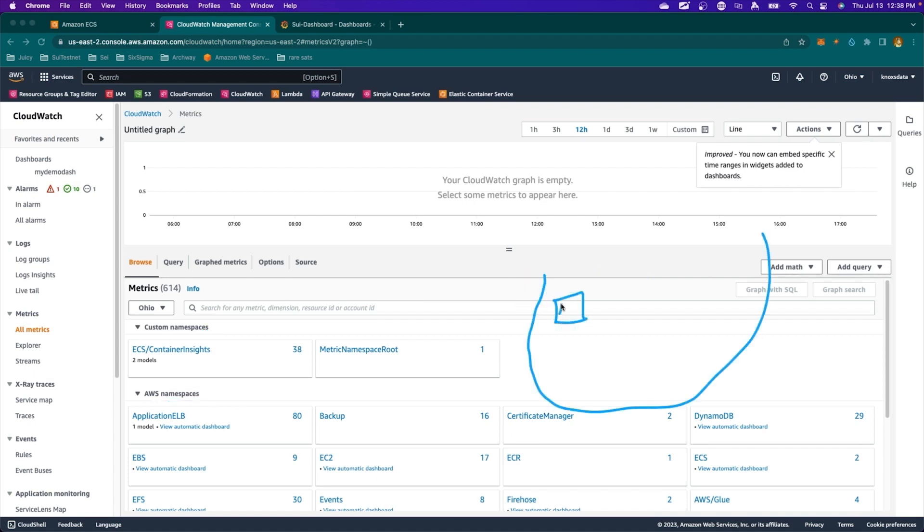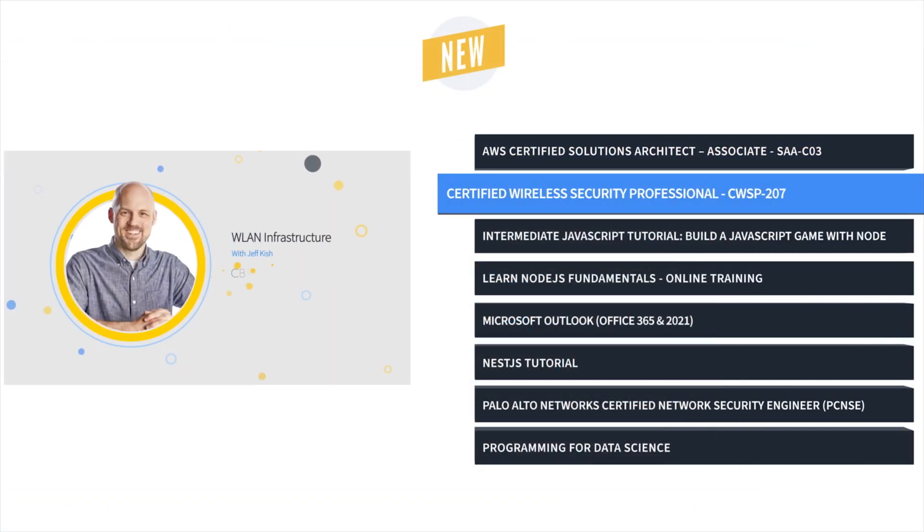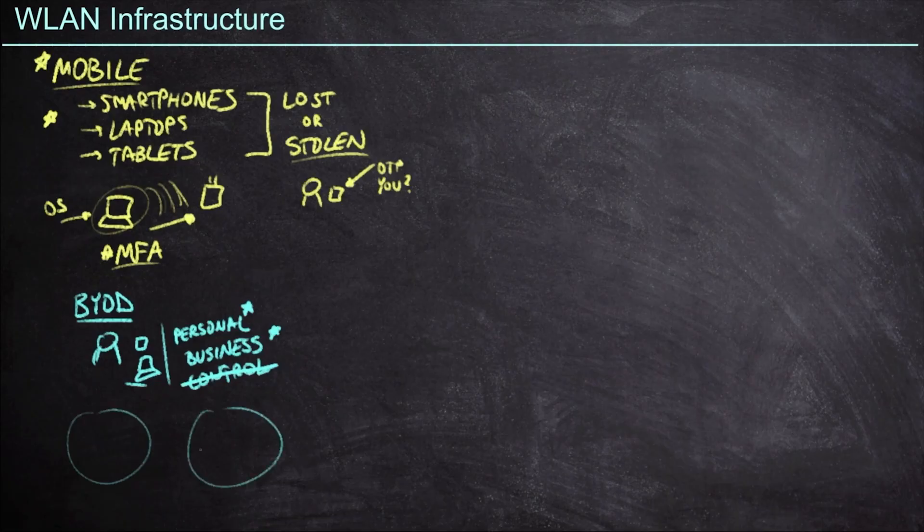But would instead like to work on transitioning on-prem IT solutions to the cloud. Next, it's Certified Wireless Security Professional training with Jeff Kish. This training prepares network admins to secure and protect wireless networks with an understanding of the latest tools and technologies, as well as how to respond to incidents proactively.